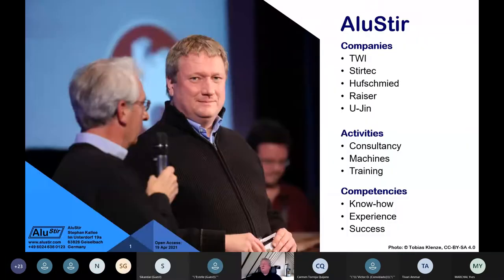Feel free to ask any questions in the chat box, and we'll use the microphone for discussion after the event. What you can see is Aluster, a consultancy company that I set up some three years ago. I'm in the unique position to share information about a variety of different processes, mainly solid phase welding processes.